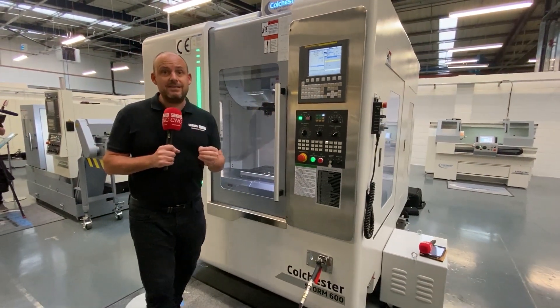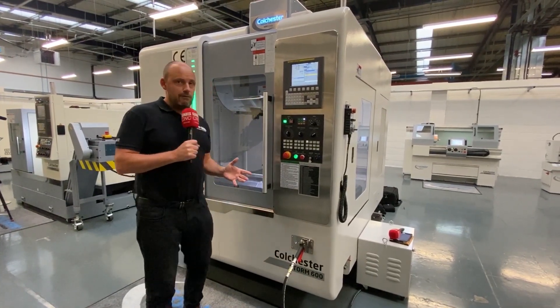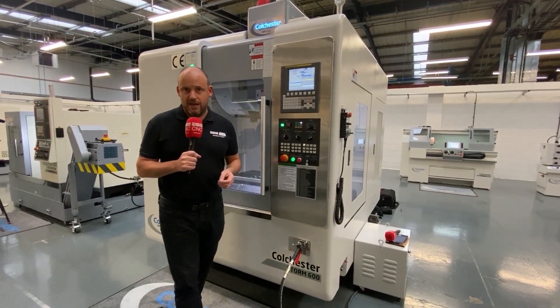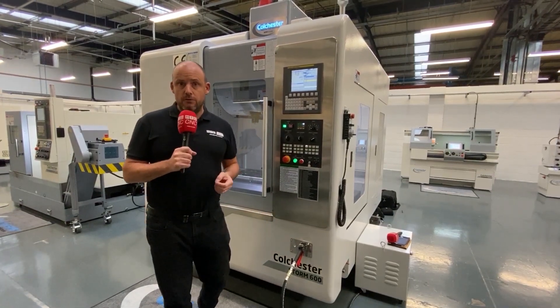Not only can you see this machine in action at the new facility, but you can also talk to the team here about the capabilities of the whole Storm range. This is the 600, and there are other machines within the range as well. If you wanted one of these, you could have it on your shop floor within a matter of days. Contact Colchester Machine Tool Solutions at colchester.co.uk.